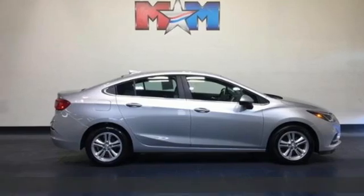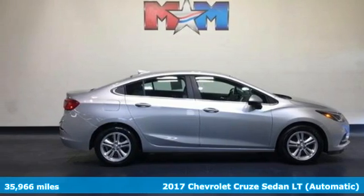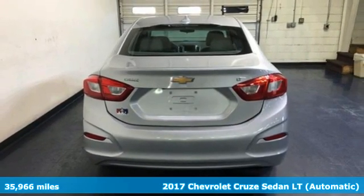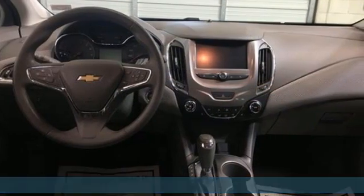It's a 2017 Chevrolet Cruze. Functionality, style, and efficiency — it's all built into this Cruze. Plus, it offers an exciting list of features.